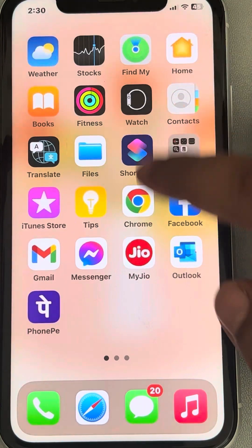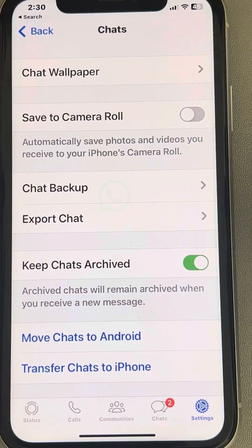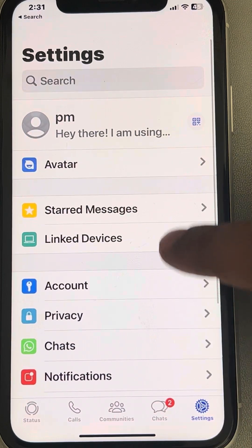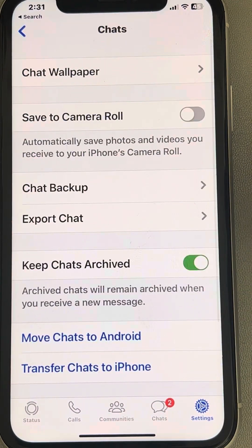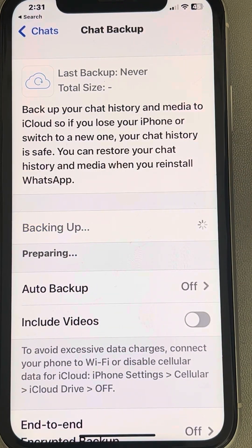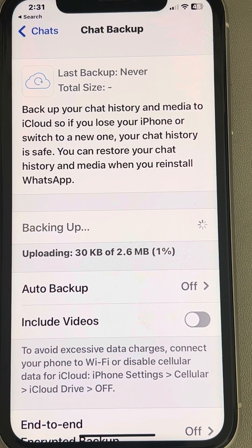Now manually start the backup: open WhatsApp, tap on Settings, tap on Chats, tap on Chat Backup, and tap 'Back Up Now'. This manually initiates the backup and will upload your WhatsApp data to iCloud.